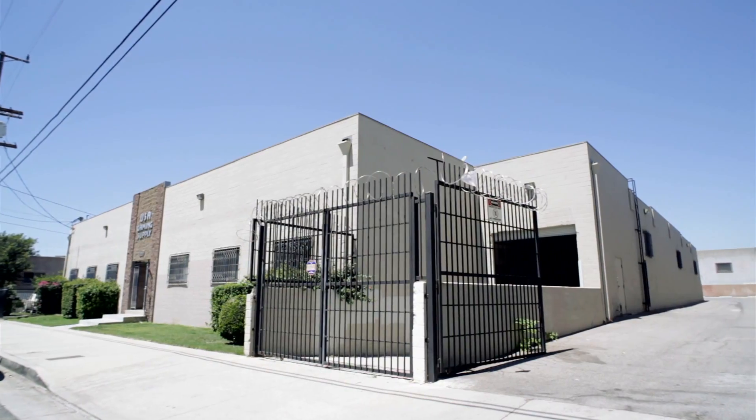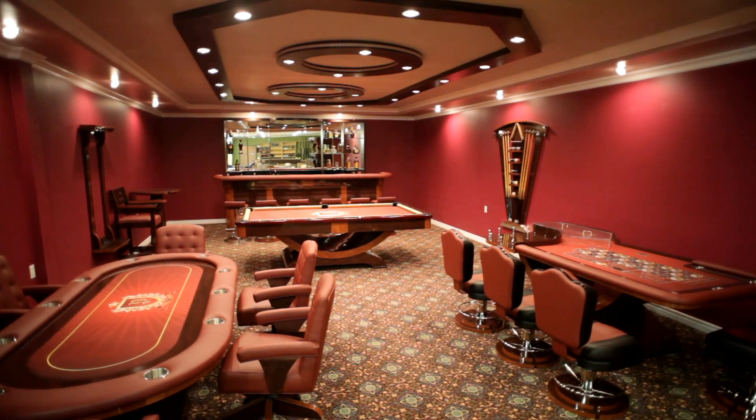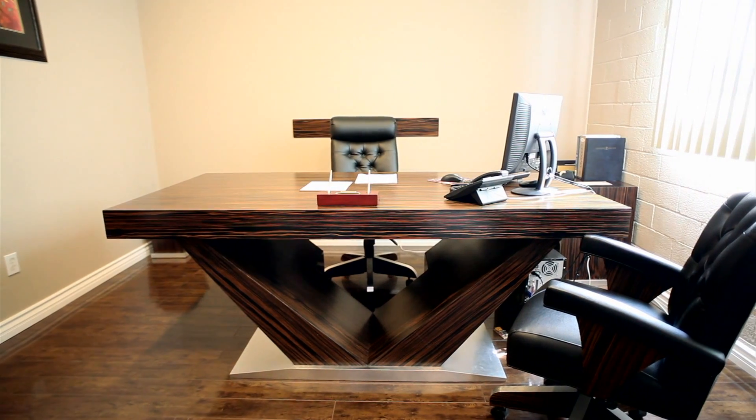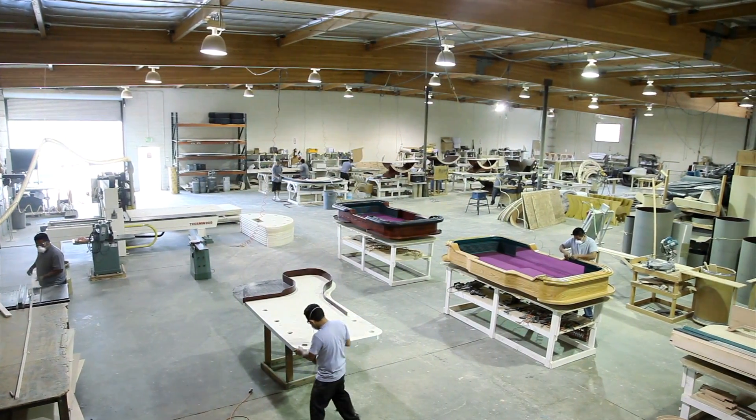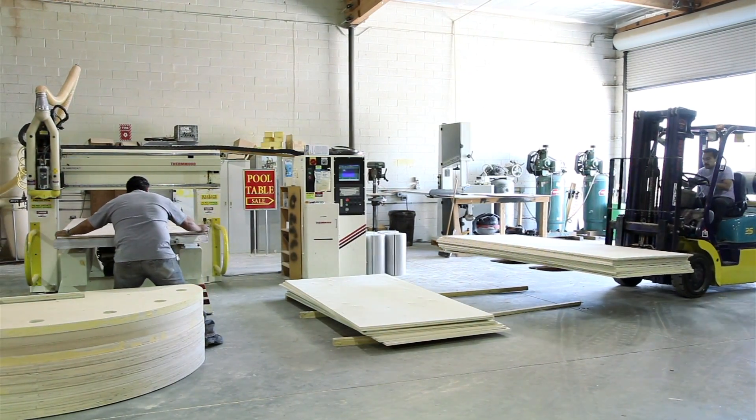Welcome to Faro, the largest all custom design manufacturer of luxury game rooms and office furniture in the United States and the only one of its kind in America. With over two decades of industry experience, we apply our expertise to each and every element of your game room or office.